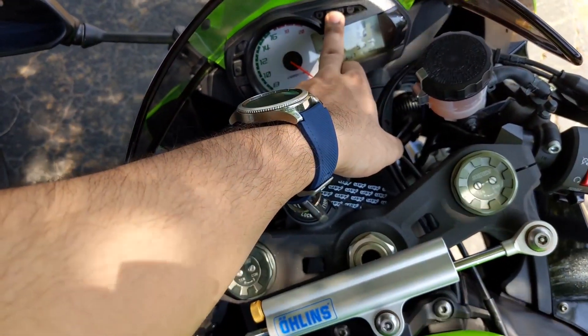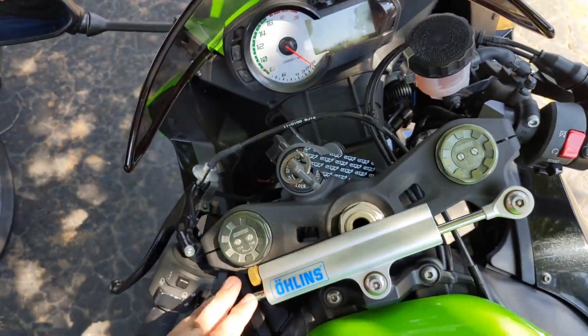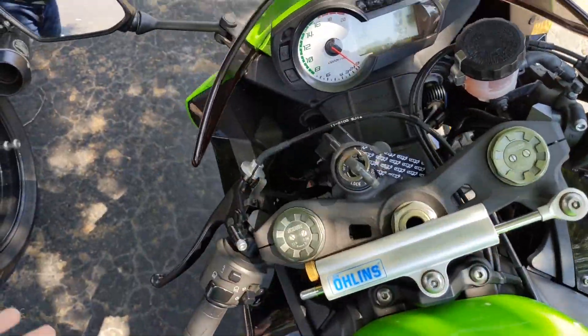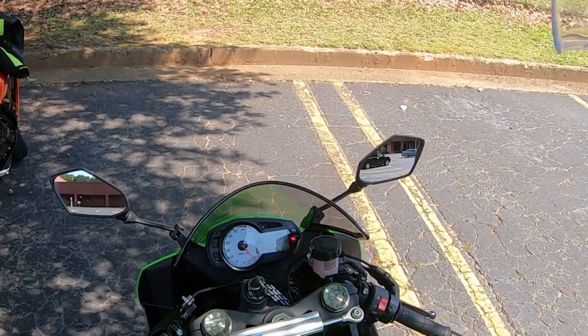You have your fuel gauge, your high beam indicator, your neutral indicator, and your turn signal indicator. And these are your mirrors — you kind of need them, but kind of don't, it really depends.